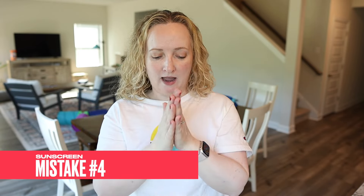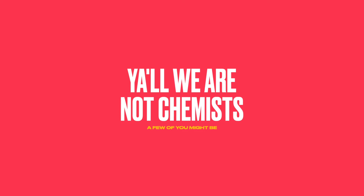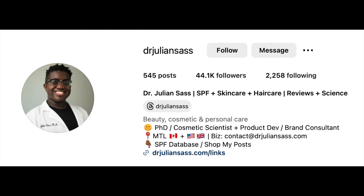Mistake number four is mainly for those who watch TikTok: making your own sunscreen. This has become popular recently, but we are not chemists. There are very few cosmetic skincare chemists who can actually formulate sunscreen. Sunscreens are formulated very specifically to provide both UVA and UVB protection — UVA causes aging and skin cancer, UVB causes burning. People mixing coconut oil with zinc on TikTok get a clumpy product that doesn't spread properly. If you don't have the degree, don't do it.